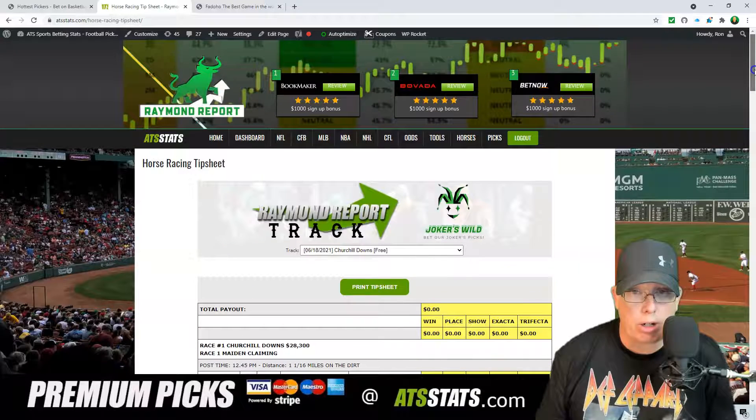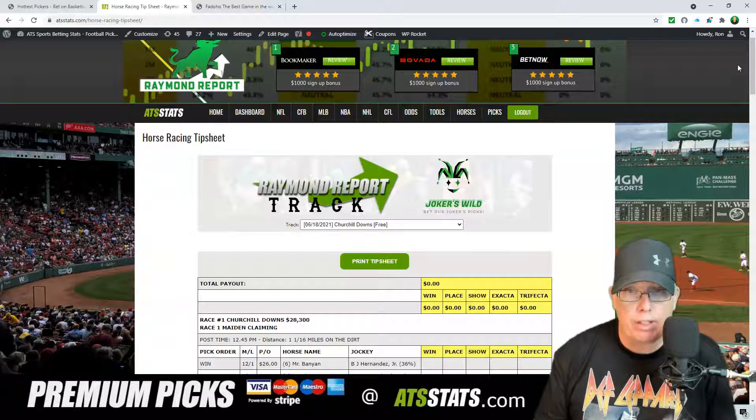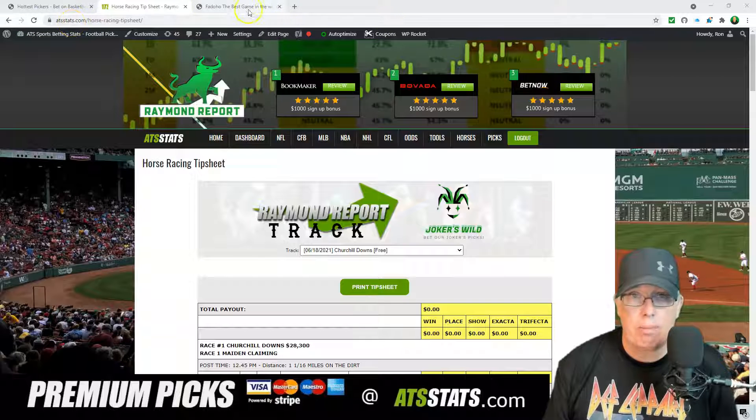Again, if you have a $10 or $20 budget, take half to win and half to place. This way, if a horse — say a 20-to-1 — comes in second place, it probably pays more than the winner will pay. Folks, you can get the tip sheet today for Churchill Downs absolutely free, just by going to our website right here at ATSstats.com.